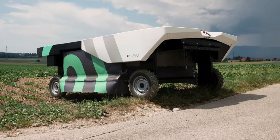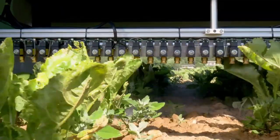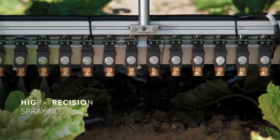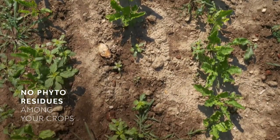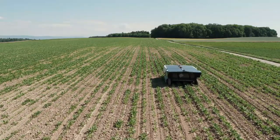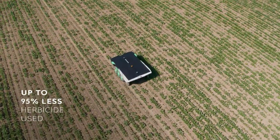Third is robotic weed control. Smart robots like the Eco-Robotics and NIO technologies use cameras and AI to identify weeds and spray only where it's needed, cutting herbicide use by up to 90%.